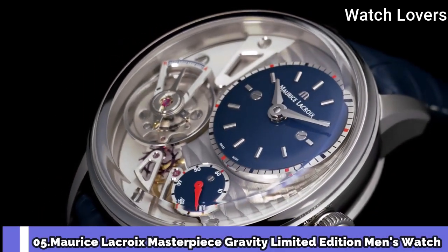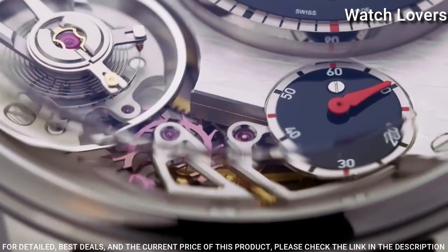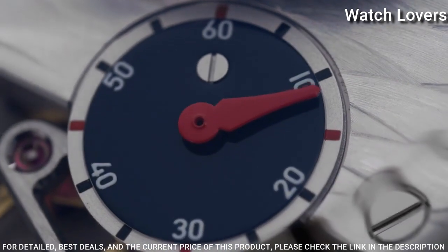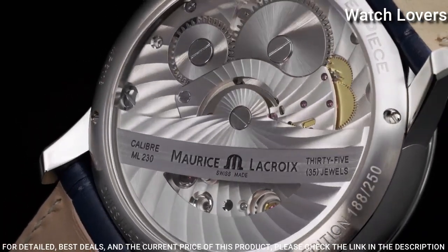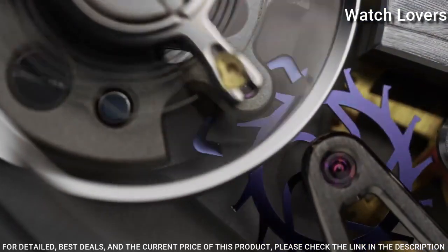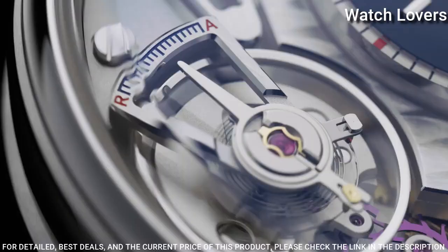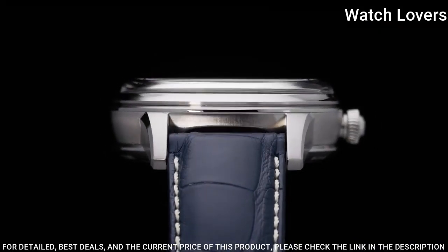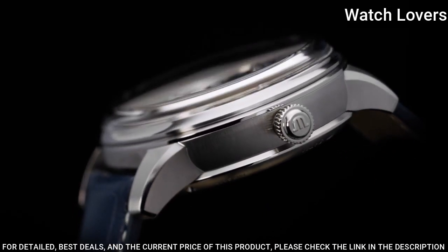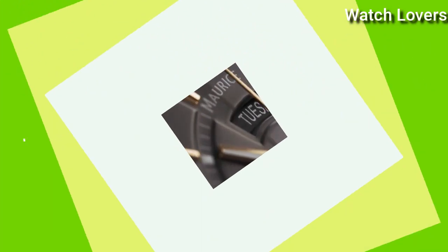Number 5: Maryse LaCroix Masterpiece Gravity Limited Edition Men's Watch. Stainless Steel Case with a Black Crocodile Skin Bracelet, Fixed Bezel, Black Lacquered Dial with Rhodoid Hands and Roman Numeral Hour Markers, Dial Type: Analog, Automatic Movement, Scratch Resistant Mineral Crystal, Case Diameter: 43mm, Fold Over with Safety Clasp, Water Resistant at 50m, Functions: Hour, Minute, Second. Luxury Watch Style, Swiss Made.